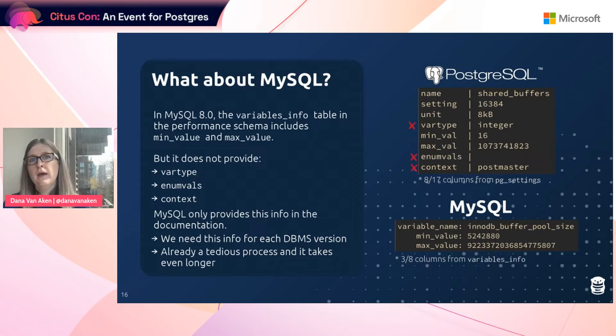What about MySQL? Prior to MySQL 8, the only information you could get about knobs was just the knob name and the current value. As of MySQL 8, they added a new table called variables_info that does contain the minimum and maximum values for numeric knobs, plus some other information, but not all of it is relevant. The problem is it does not provide really important information like the variable type, enum values, or the context. The only way to get this from MySQL is through the documentation. It's just so much easier to quickly collect this from a table instead of having to dig through or scrape documentation. I really appreciate that Postgres just provides this so easily.